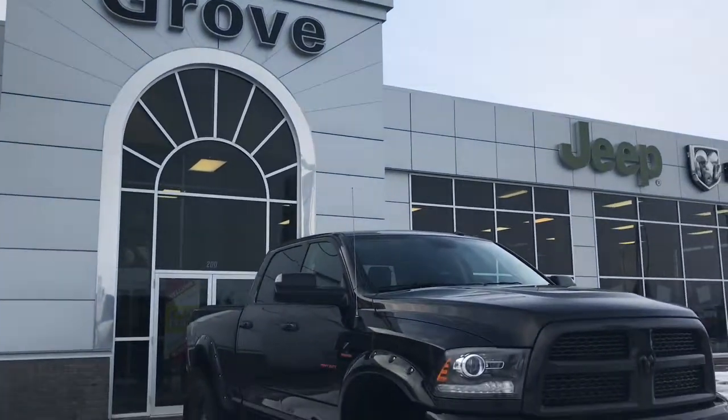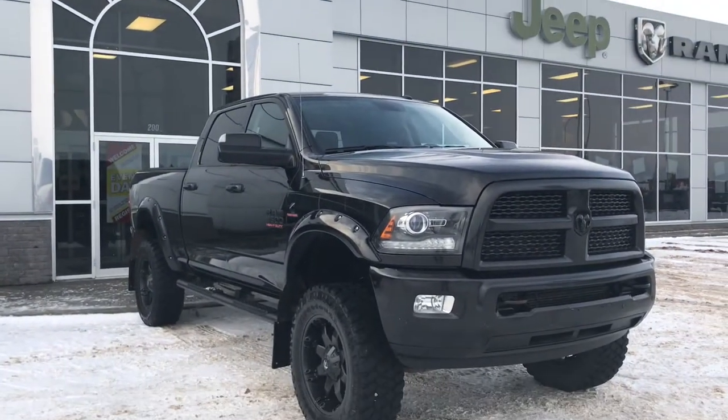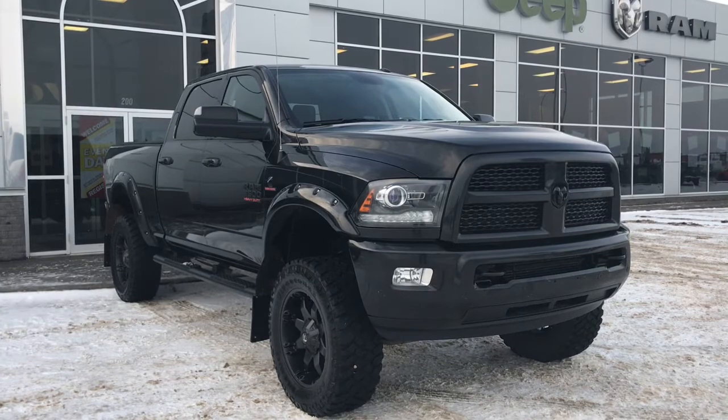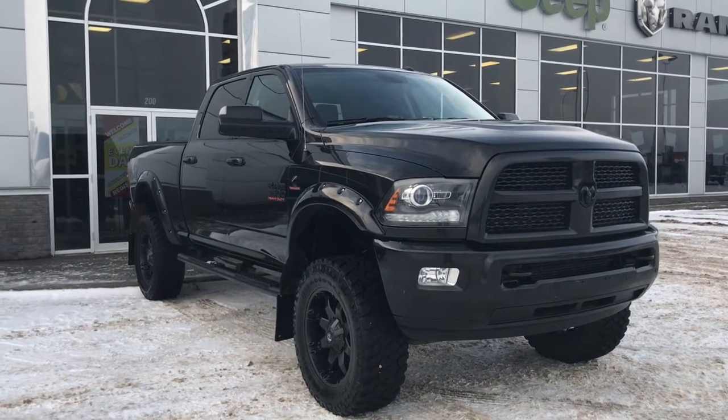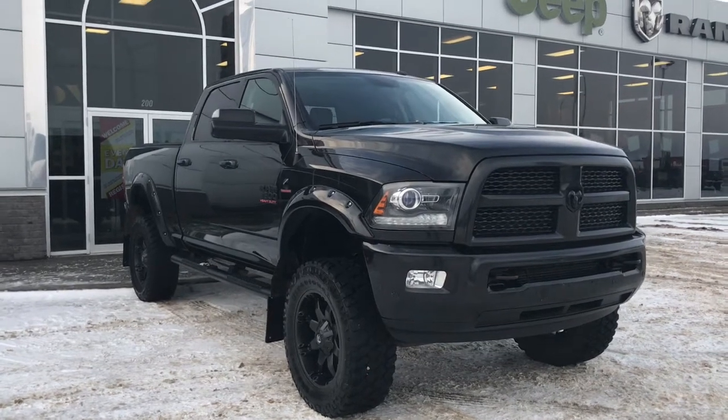Hello and welcome to Girl of Dodge. My name is Jasmine and today we're going to be looking at this gorgeous 2016 Dodge Ram 3500 Laramie Crew Cab 4x4 in brilliant black crystal pearl.